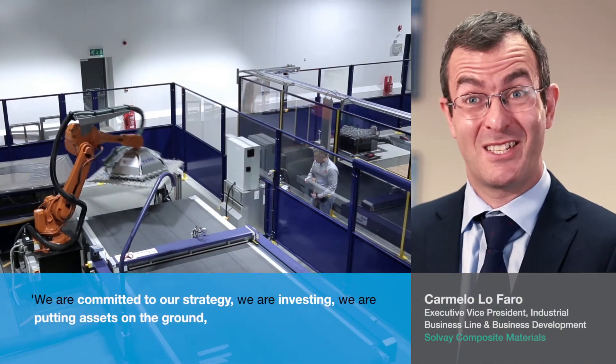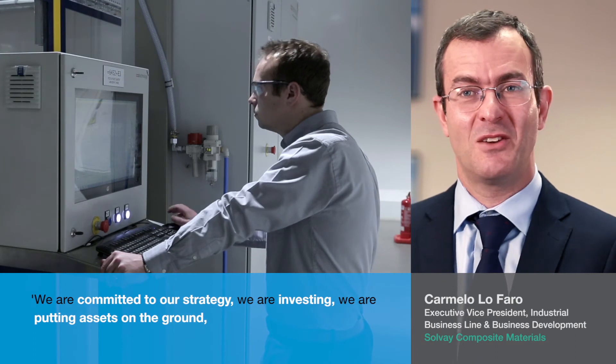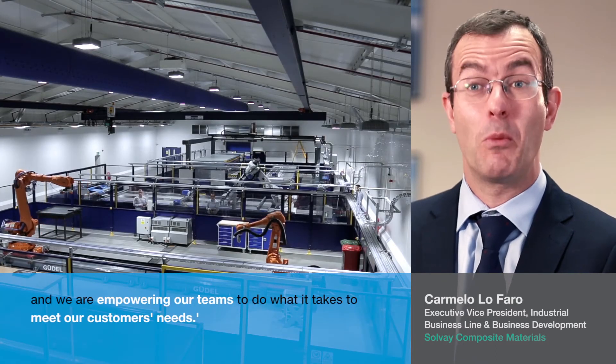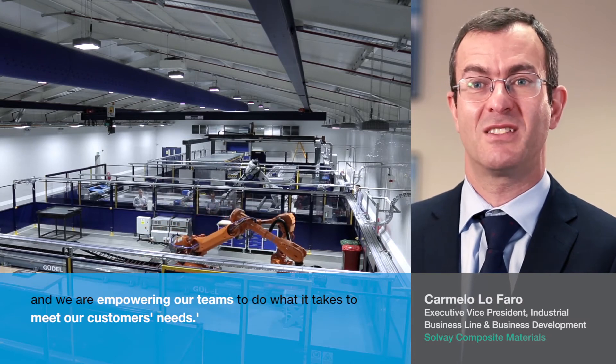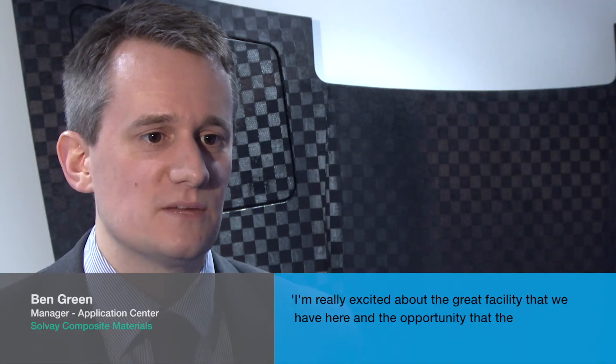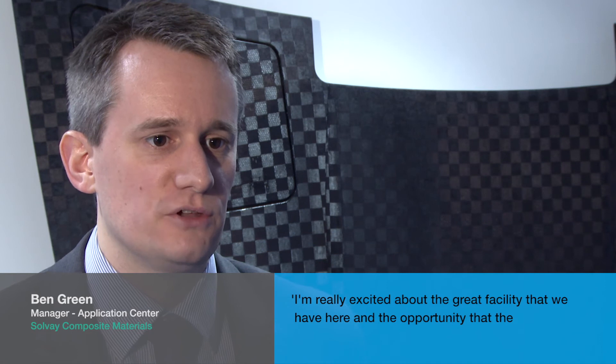We are committed to our strategy. We are investing. We are putting assets on the ground. We are empowering our teams to do what it takes to meet our customers' needs. I'm really excited about the great facility that we have here and the opportunity that the Solvay application center brings. We look forward to welcoming our customers and working on this journey together with them.